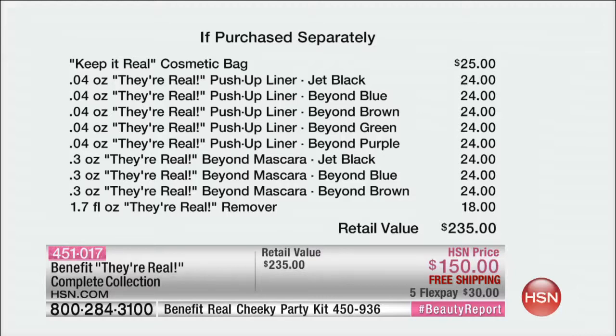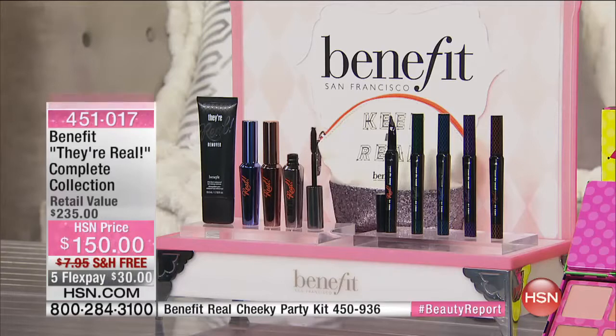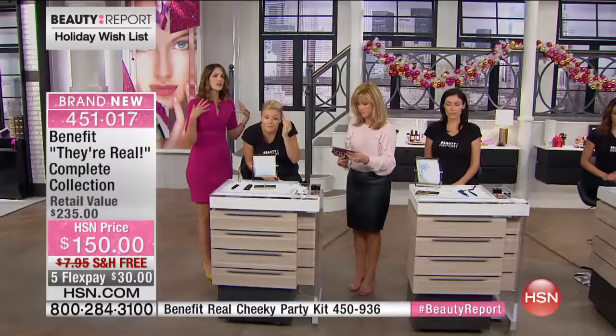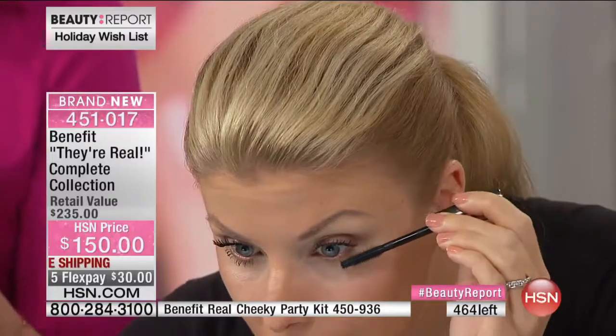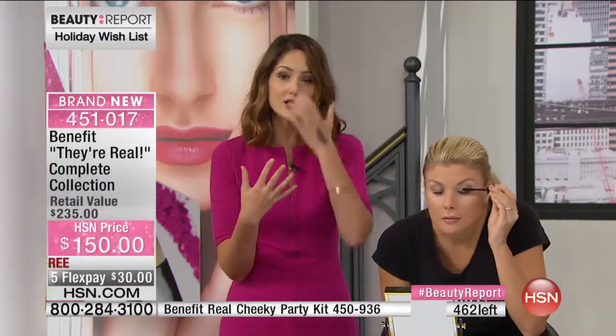This is a huge kit - it's not for everybody - but for those that want the latest and greatest from Benefit, the entire They're Real collection, you've got it here tonight. Only for Beauty Report, and it will sell out. That's why I was so passionate about bringing this kit to you guys at HSN. We're sold in over 40 countries worldwide and almost three to four thousand locations globally, but only here at HSN - because you guys would get the concept. You're a They're Real fanatic, you have it on auto-ship.